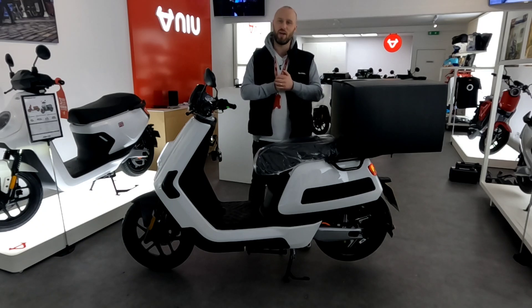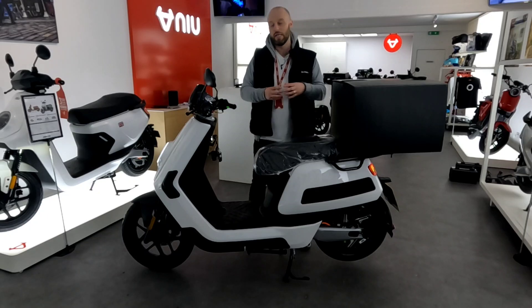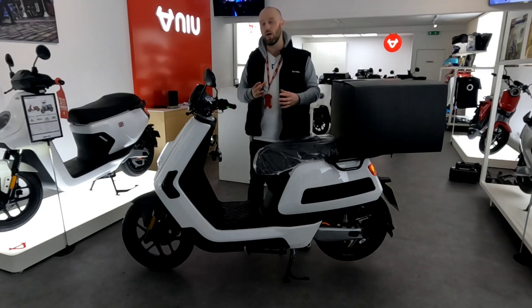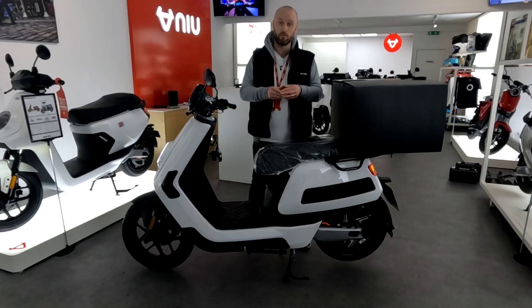Hello, it's Ross from NIU Edinburgh. We've got a few of the brand new NIU GTS Cargo bikes. They're just about to go out to one of our business customers, but before they go out the door, we thought we'd do a quick video to talk a little bit about the model and also how this particular business uses them.